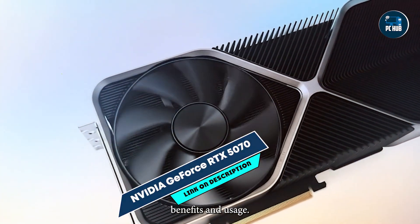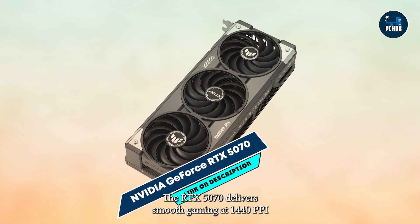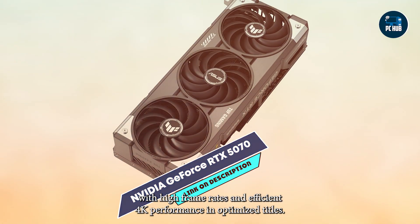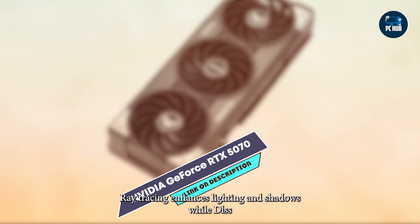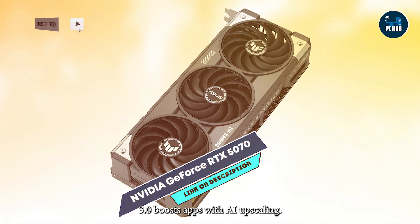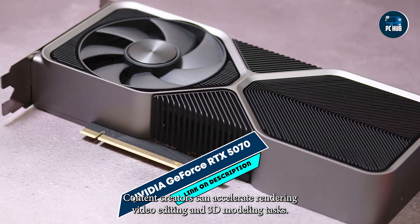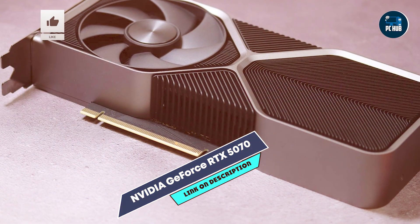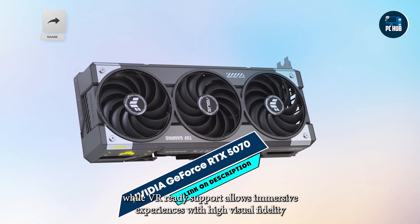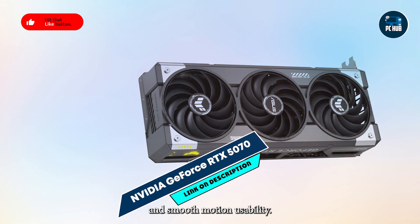Benefits and usage: The RTX 5070 delivers smooth gaming at 1440p with high frame rates and efficient 4K performance in optimized titles. Ray tracing enhances lighting and shadows, while DLSS 3.0 boosts FPS with AI upscaling. Content creators can accelerate rendering, video editing, and 3D modeling tasks. NVIDIA Reflex reduces input lag for competitive gaming, while VR-ready support allows immersive experiences with high visual fidelity and smooth motion.